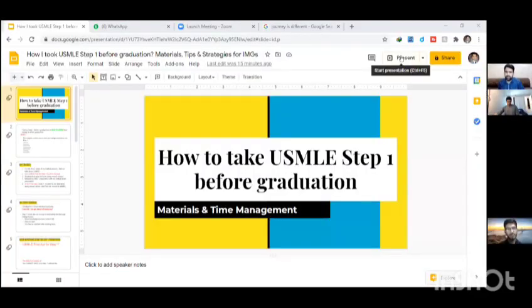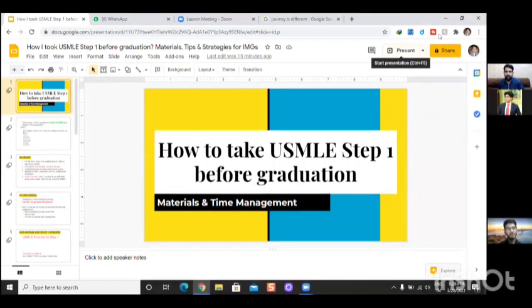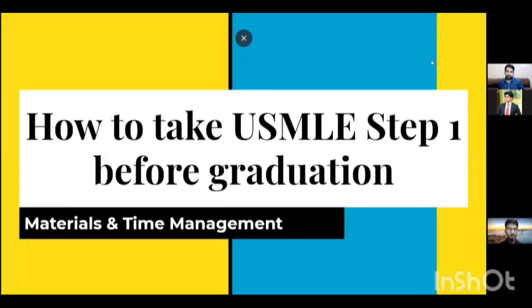Okay, everyone can see the slide — perfect. So, how to take USMLE Step 1 before graduation. I'm going to focus on materials and time management. Before we start, there are different paths to the destination, but as long as the destination is the same it's fine. If you do Kaplan and someone else does Boards and Beyond, that's totally fine. You have to make a choice for yourself — which resource suits you better.